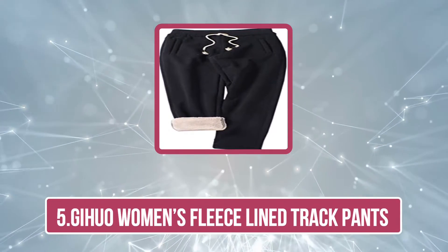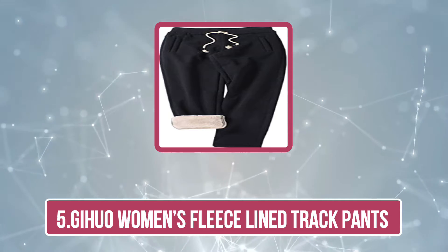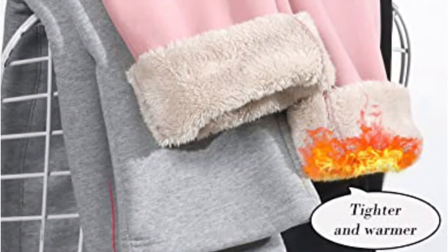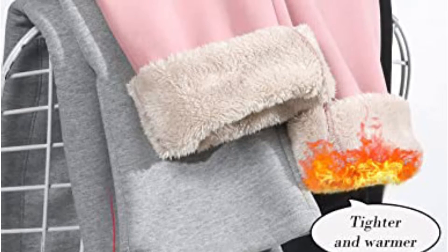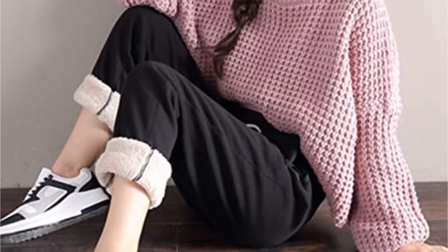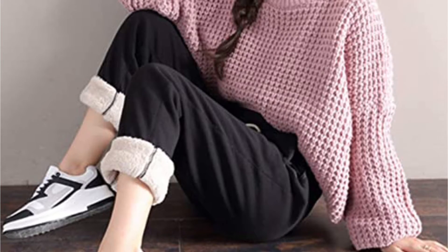And now number five is Jihua Women's Fleece Line Track Pants. These winter jogger track pants by Jihua feature a fleece lining that is designed to keep out the cold wind. Thick lining, soft fabric, and excellent warmth are all the comfort you need during the winter season. You can use these windproof track pants for camping, hiking, lounge sweatpants, and other outdoor activities.